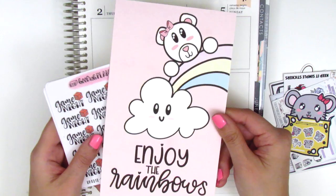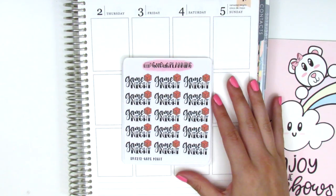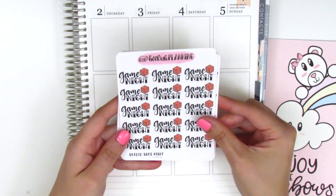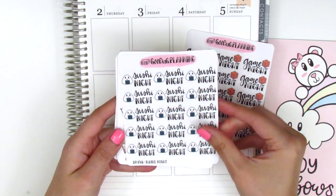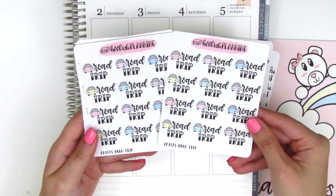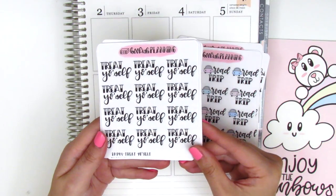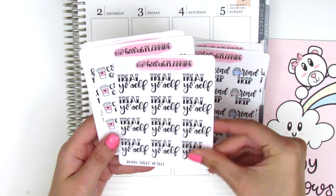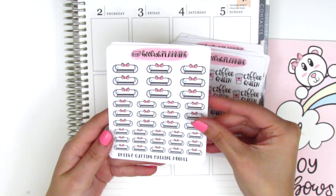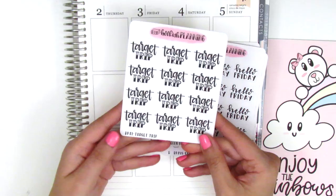My order also came with a journaling card that says Enjoy the Rainbows, which is adorable. Onto the stickers I purchased — some for myself and some for a friend, so I won't be keeping all of them. The first sheet is Game Night stickers, then I've got Sushi Night which is super cute. We've got Boba Time stickers — I picked up two of those. I got two Road Trip sticker sheets; I love that her little cars are pastel. There's a Treat Yourself sheet, a Coffee Queen one with a little pink coffee cup, a Silhouette or printer sticker, Hello Friday — I think I got two of those — and a Target Trip one as well.